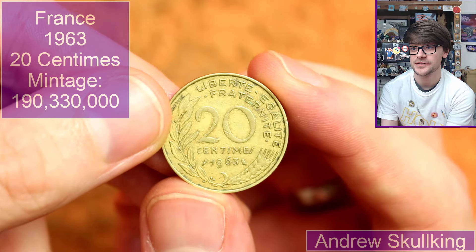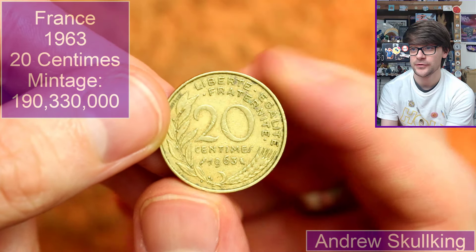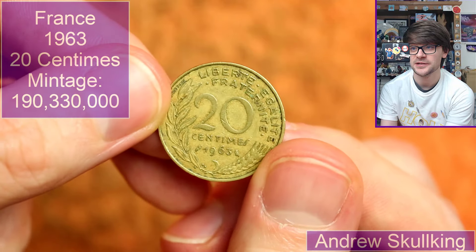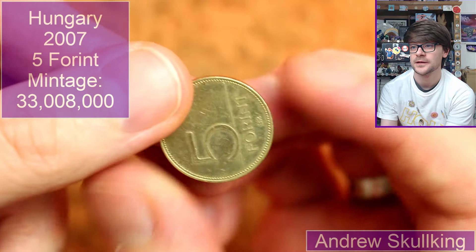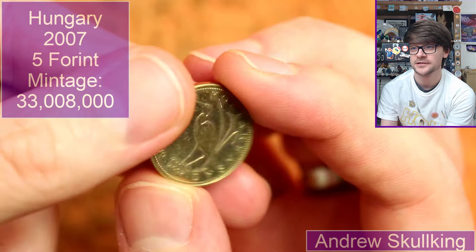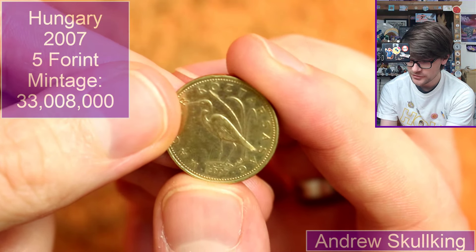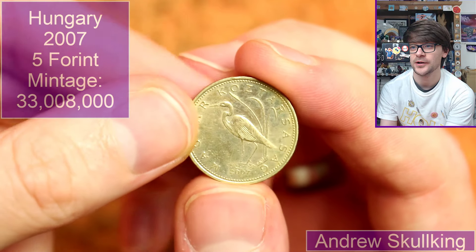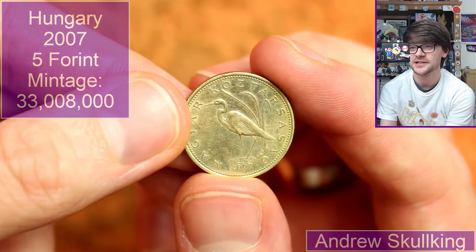We are off to France now — 1963. We've got the little owl privy mark. It's 20 centimes. This is Hungarian — 5 forint. The year is so small on this: 2007. We've got another animal on there. Is that a heron? It's probably not a heron.